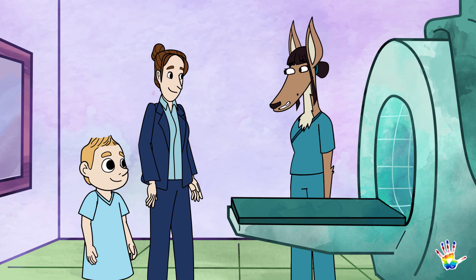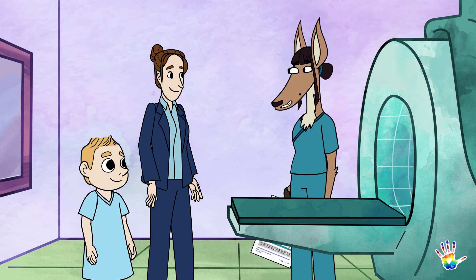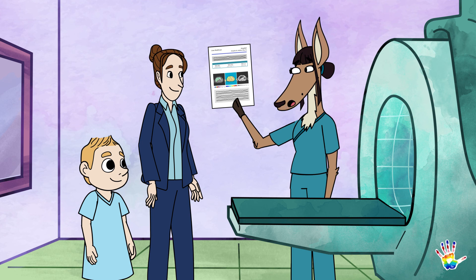That wasn't so hard, was it? Not at all. Great. And now we can make sure that you stay happy and healthy. As you can see here in the report, your liver is looking in tip-top shape, Tommy.